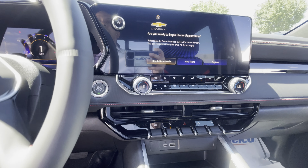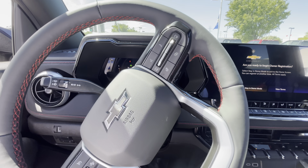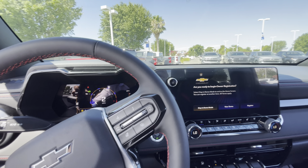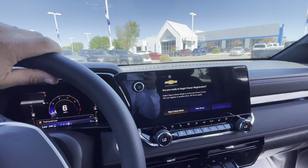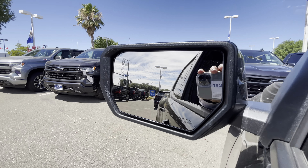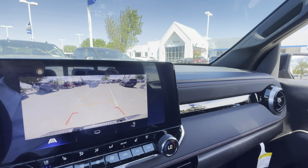Leather wrap steering wheel with red stitching. Wow, this thing has great turning radius. So here's what I'm going to do — check this out. There's a blind side warning right there, so I'm going to back this up right next to this Blazer.